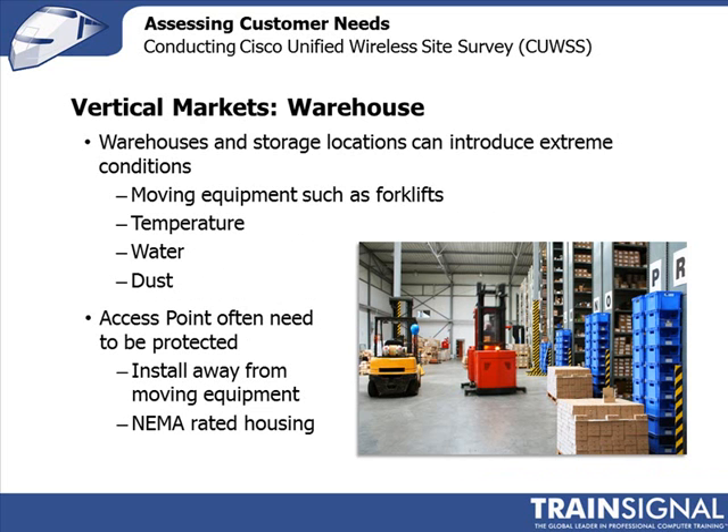Warehouses are particularly challenging to work in. There's a lot going on, and it's easy to get in someone's way or get hurt, so pay extra attention to safety. Forklifts moving around mean access points must be positioned where they won't be hit. A classic warehouse deployment uses Yagi antennas mounted on walls, pointed down corridors where equipment travels.